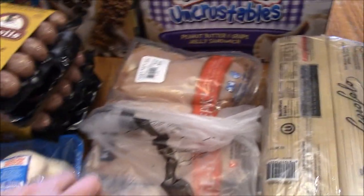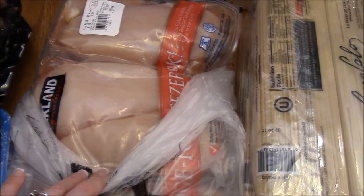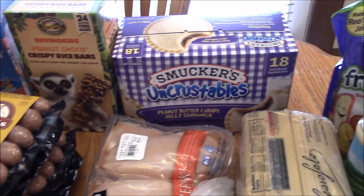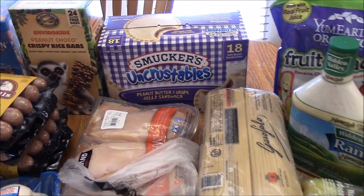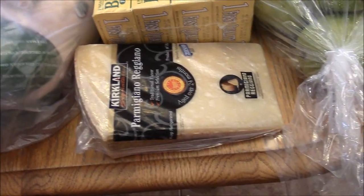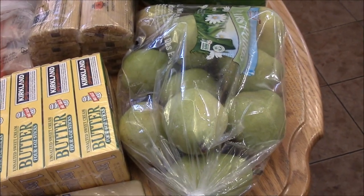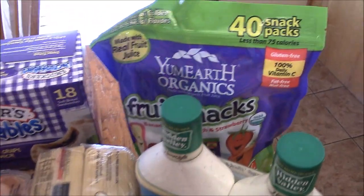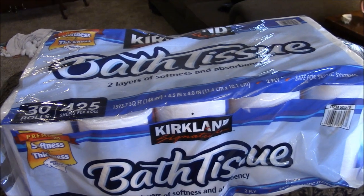I got a big package of chicken — not the same organic one, just a regular one for some freezer meals. It was just cheaper. Another box of the Smuckers to have on hand for school lunches. Some spaghetti for some freezer meals. Butter. Parmigiano-Reggiano cheese. And a big bag of pears — Jonah loves pears. More ranch dressing and more of the organic food snacks. And a big old honking thing of toilet paper.